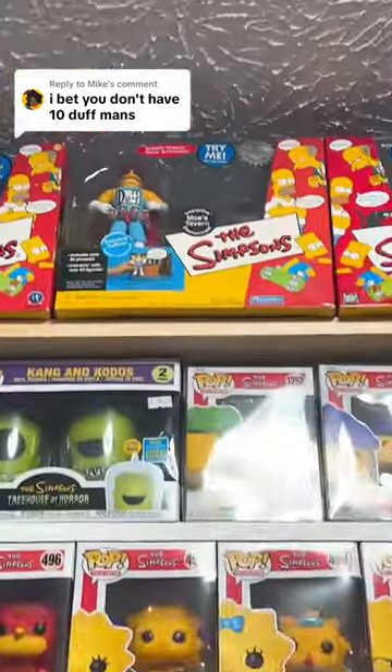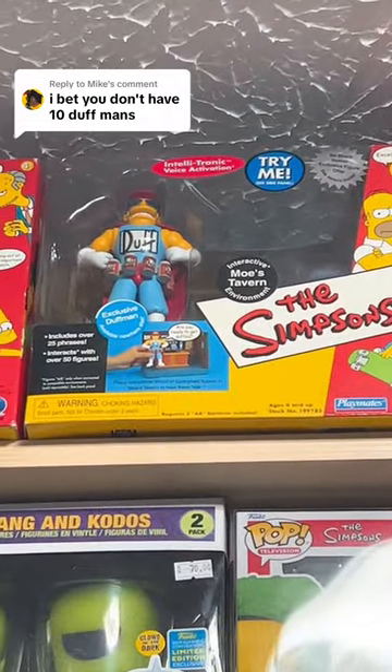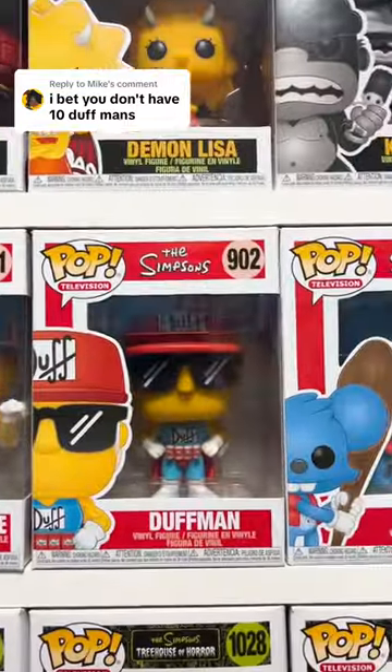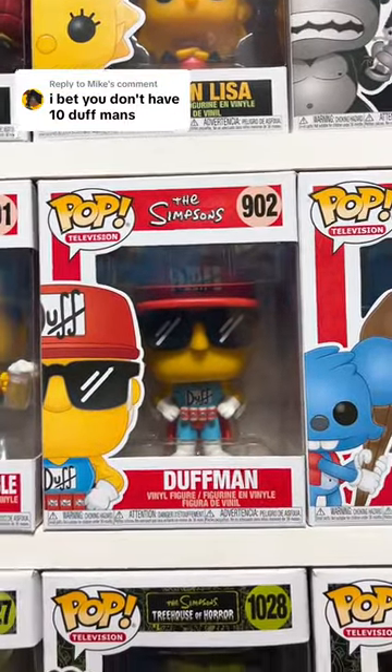So as always, we're going to start on the left, and we're going to look way up there — we have a Duffman part of the Moe's Tavern Interactive set, which makes number 1. We have number 902, Duffman Funko Pop, so that is number 2.